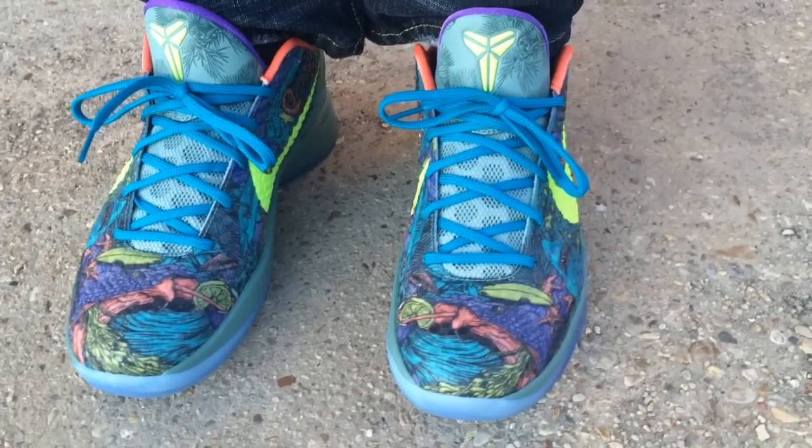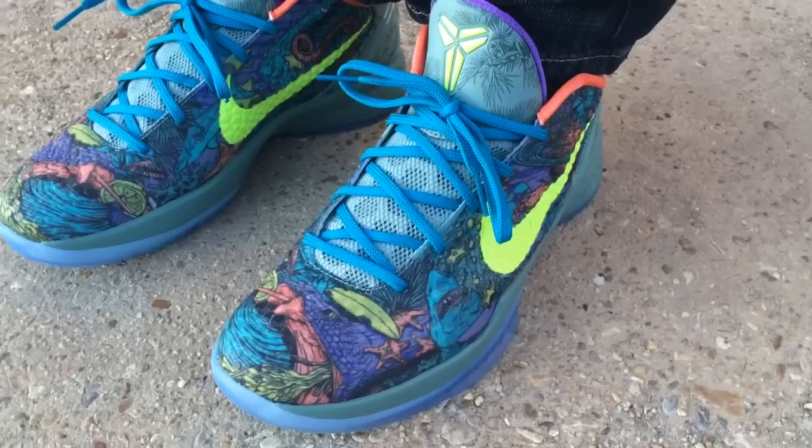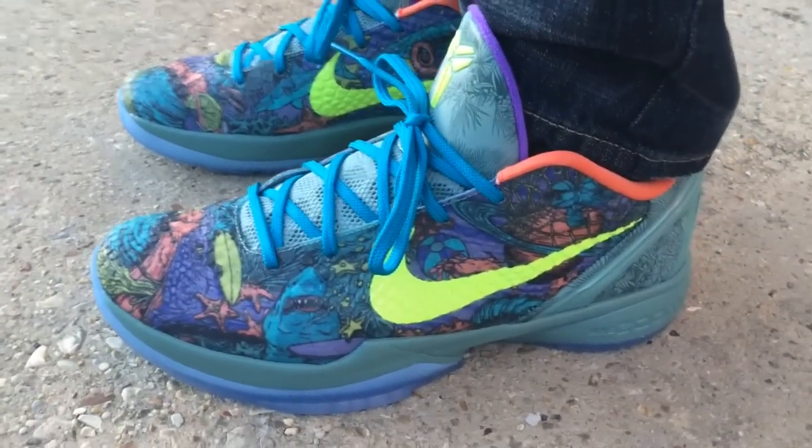What's going on YouTube fam? Today I want to show you what the Kobe 6 from the Prelude Pack looks like on feet. First, I got to give a huge shout out to the people down there at Soul Pursuit.